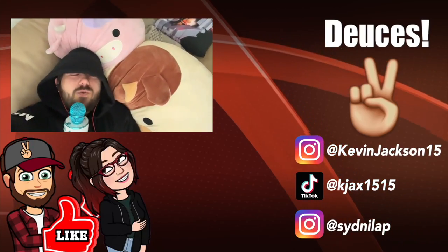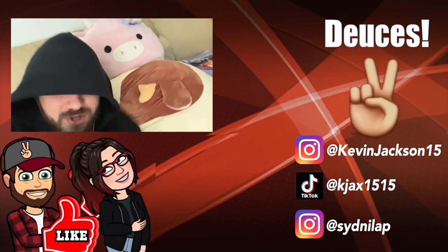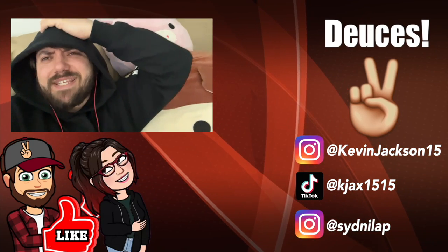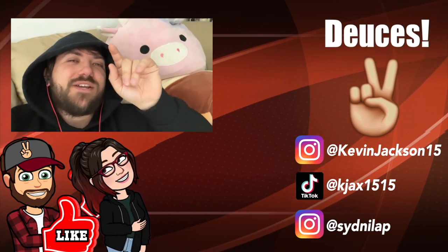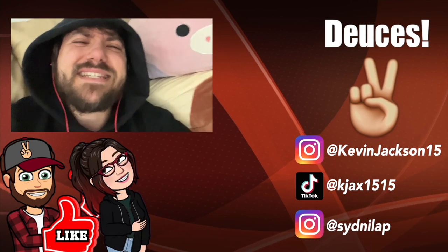Thank you guys so much for watching. Sorry that the last couple videos haven't felt like real normal case videos, but we've been super busy - and this microphone's not real by the way. If you follow us on Instagram, you know we're posting all this stuff, we're like traveling all the time. I promise our videos are gonna get back to normal soon. We need new Squish Squads - come on Squishmallows, help us out. Deuces!